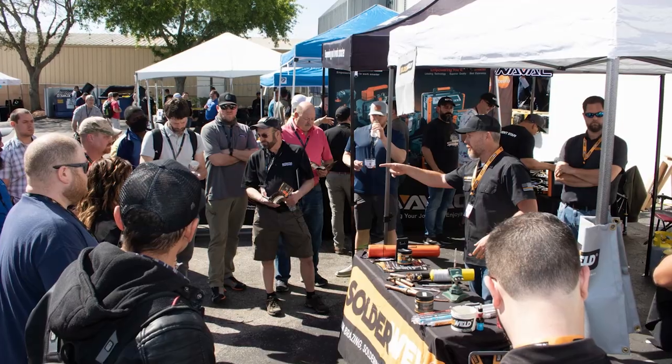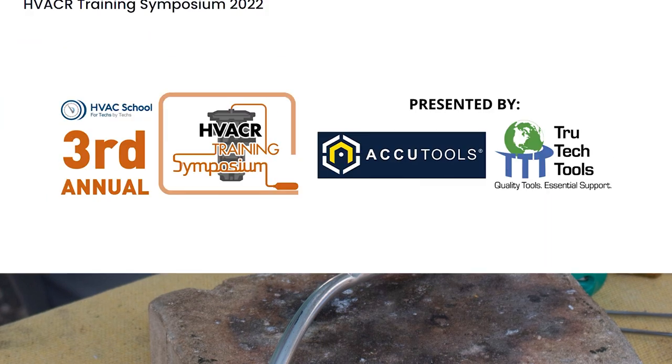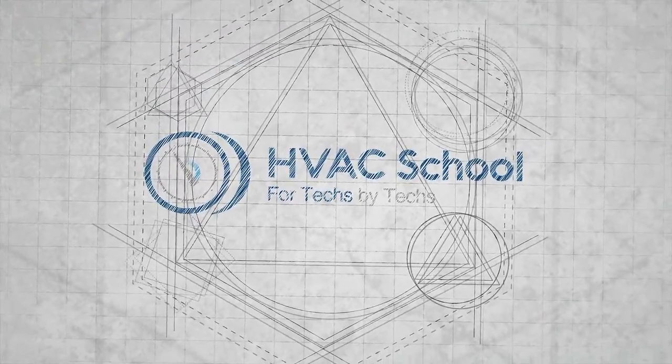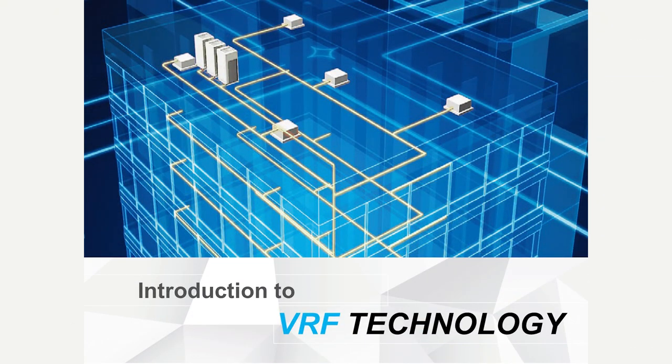Thanks for watching this video. This is one class from the 2022 HVACR Symposium in Claremont, Florida. We have the symposium every year — go to hvacrschool.com/symposium for more information. Big thanks to our title sponsors, AccuTools and True Tech Tools. This class is with John Chavez, a past podcast guest who has done a lot in the ductless and VRF space. In this class, he talks about the very basics of VRF for people interested in that segment of the industry.